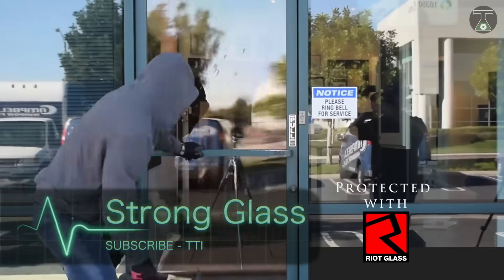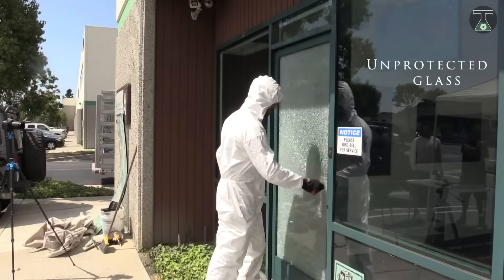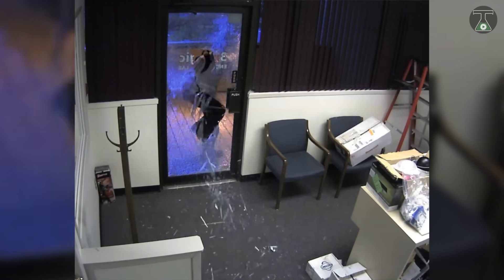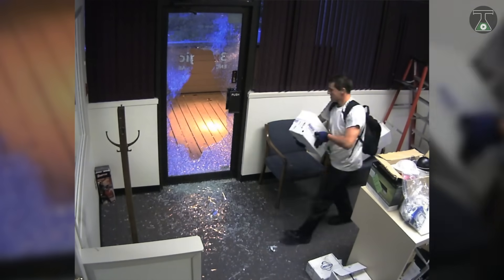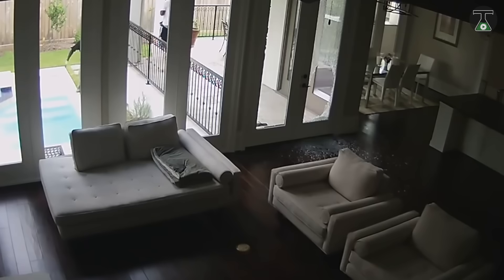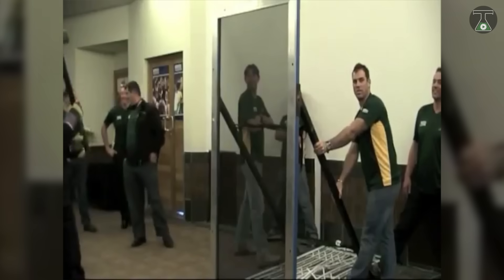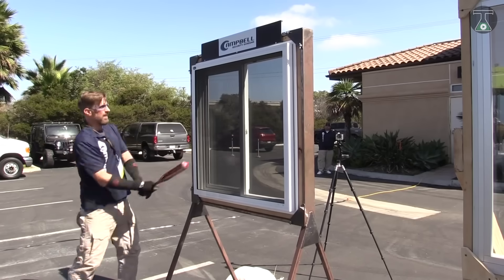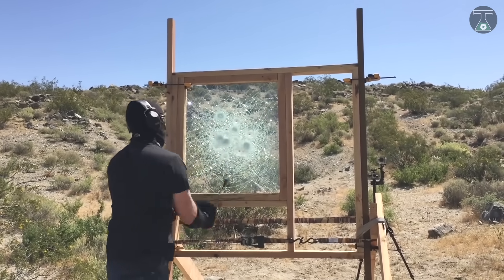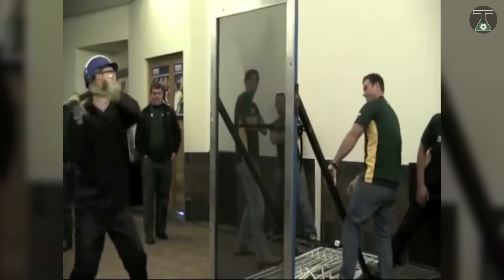Strong Glass. Home security experts will tell you that blast doors and large windows are the weakest elements when you consider safety in a home or office setting. Any intruder with malicious intent can simply smash through glass windows and be gone from the scene with your valuables before your security personnel can arrive to detain them. This is why you need reinforced glasswork to cover up this vulnerability, and ensure that your valuables stay safe no matter the ingenuity of home invaders. Depending on your requirements, you can choose the grade of glass you want to use in protecting your house, as well as the areas you want reinforced in order to keep your home safe and secure.